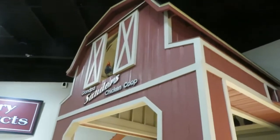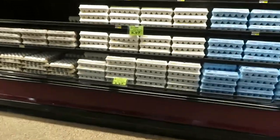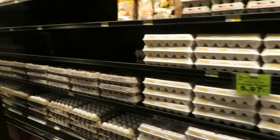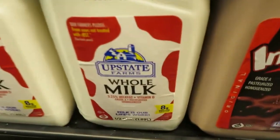Here's what they call Grandpa Sauter's chicken coop. Here's the eggs. The eggs are just as expensive as anywhere else now. They have Upstate Farms here for milk, and honestly I think Upstate Farms is one of the best milks in the state.